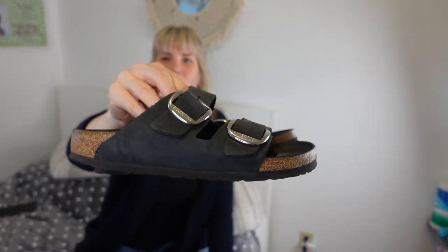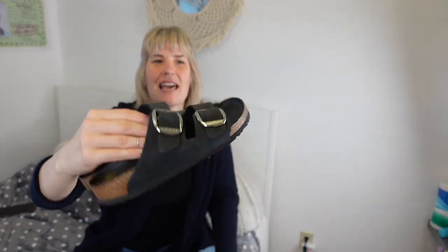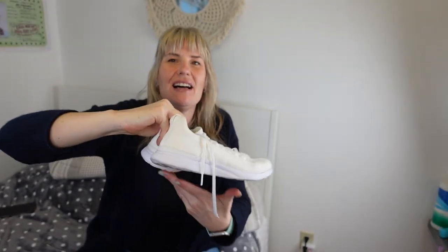I found a lovely pair of current Birkenstocks — these are the Arizonas but called the Big Buckle because they have larger buckles. These are sold at Anthropologie and in the Sundance catalog. They have a black footbed instead of the brown, making them look more monochromatic. They're a style that is still current and sells for 160 dollars. The next pair of shoes I picked up was a pair of APLs — Athletic Propulsion Labs.